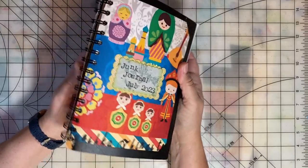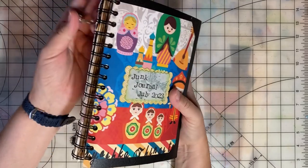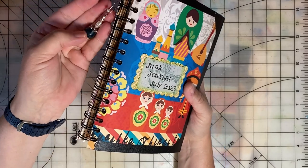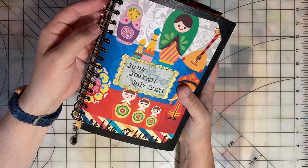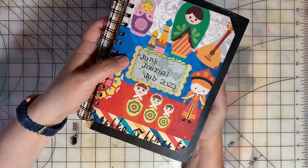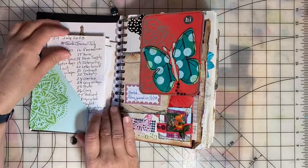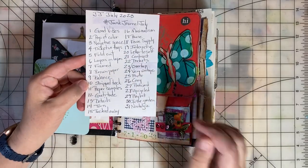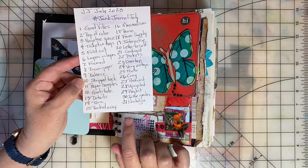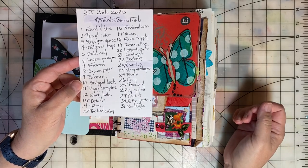Welcome back to Emily's Paper Caper. I want to do a flip through of Junk Journal July. This was an open collaboration hosted by Meg Journals in collaboration with Get Messy Art Journal. Each day in July, we had prompts we were working with. I'll link down in the description to more information and links to our host channels.